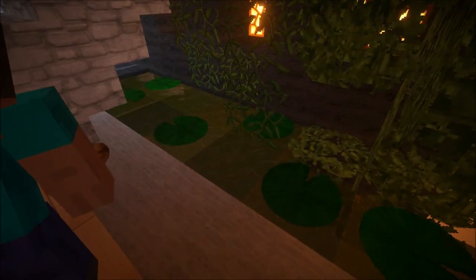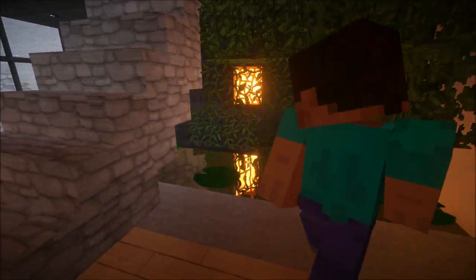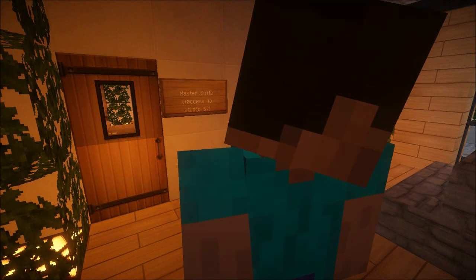The water feature here with the shader mod on — can you see the light in the background? Oh my god. That is freaking beautiful.